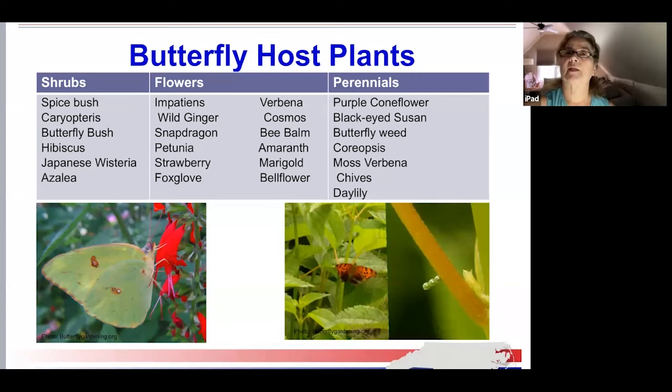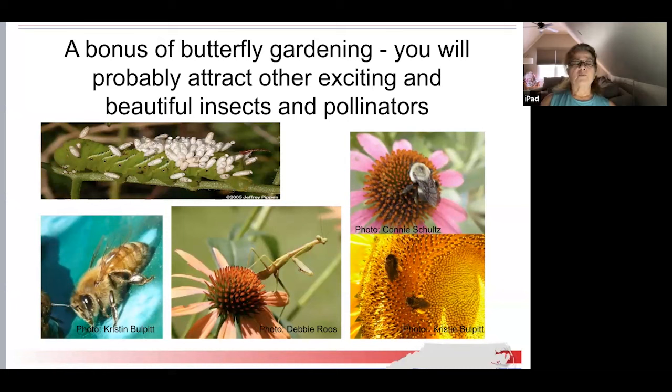A bonus of butterfly gardening is you will probably attract other exciting and beautiful insects and pollinators — bees of all sorts, beetles, moths, hummingbirds, praying mantis, and more. Beneficial insects include the predatory braconid wasp parasitizing the tobacco hornworm — we should leave that alone and let Mother Nature take its course. Wasps are very important pollinators.